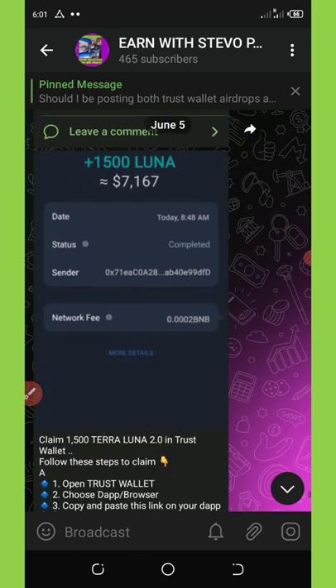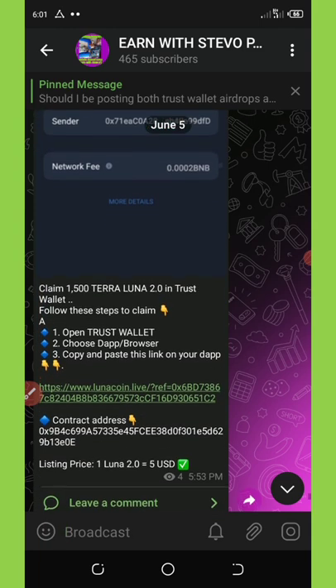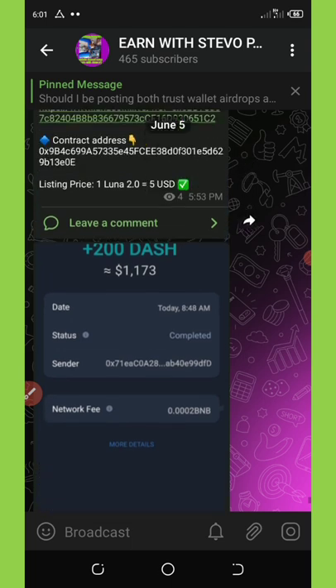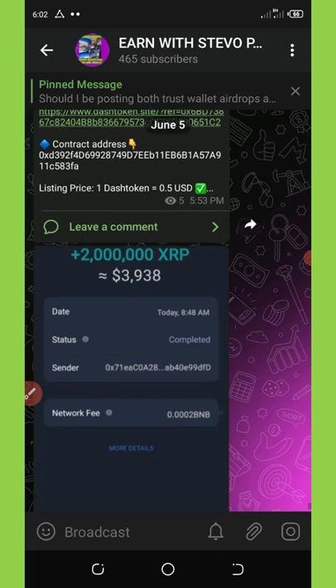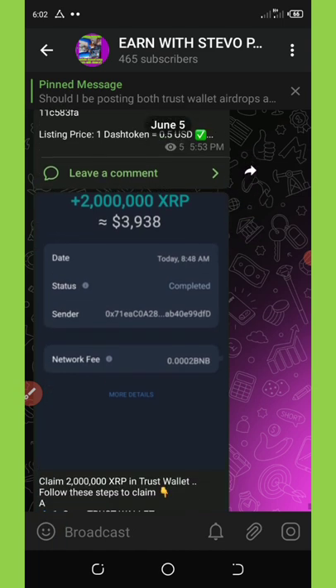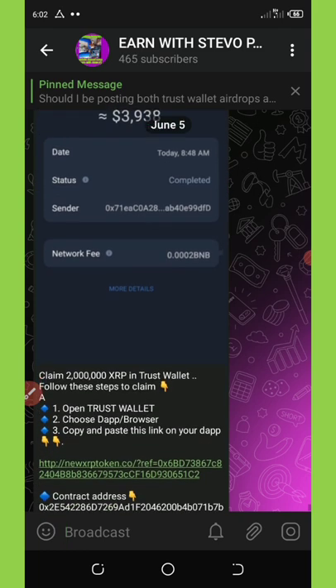The third airdrop is Luna, which is giving out a free $1,500 worth of tokens to their members. You can also see the link right here. The fourth airdrop is Dash Coin, giving out a free 200 Dash Coins to members. Last but not least is XRP, which is giving out a free 2 million XRP tokens worth $3,900 to their members.